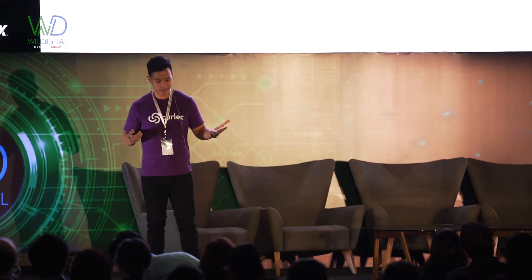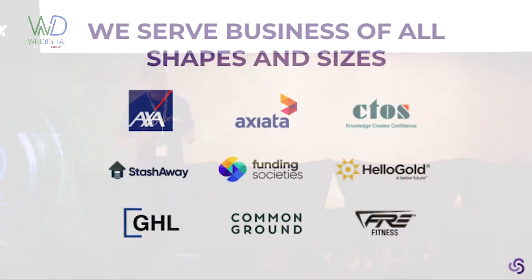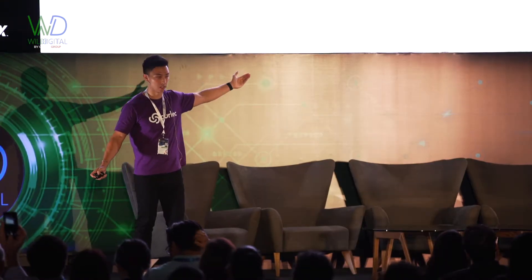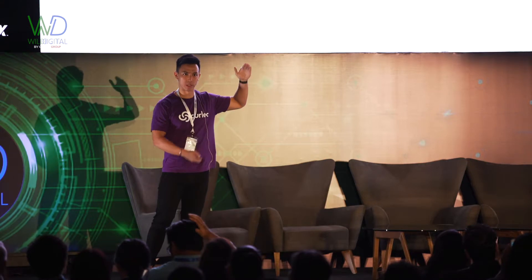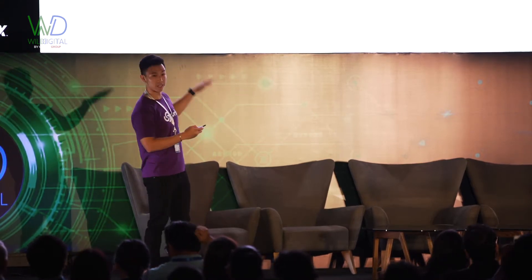We serve businesses of all sizes across a wide range of industries — from very small, as you can see from this list, to very large: AXA and AXIATA, MNCs, and everywhere in between.